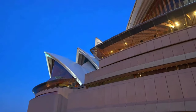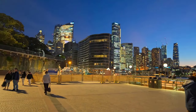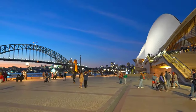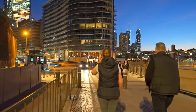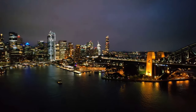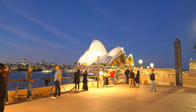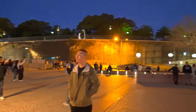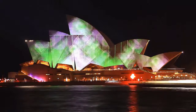There you have it — a sneak peek behind the sails of the sensational Sydney Opera House. From the swept shells to the inner workings, we uncovered the singular experience of this Australian icon. With an insider's view of the venues, productions, and history, you're now equipped to plan an unforgettable visit. As one of the world's most famous performing arts centers for over 40 years and counting, the Sydney Opera House promises magical moments for artists and audiences from across the globe. Thanks for joining this backstage tour to discover the spirit within the sails that makes this landmark truly one of a kind.